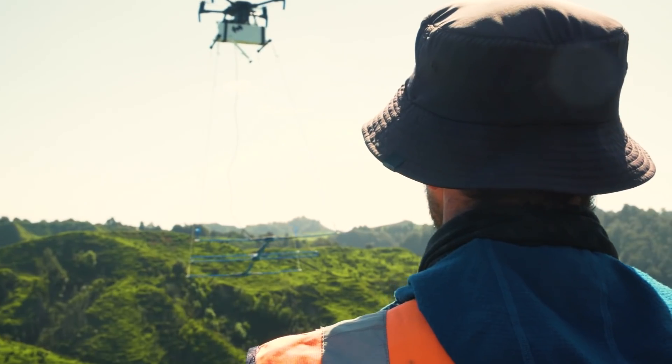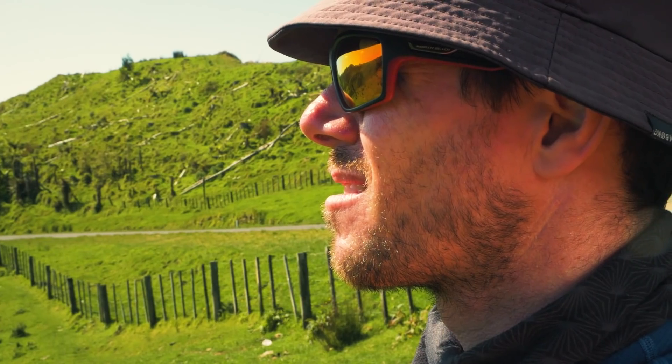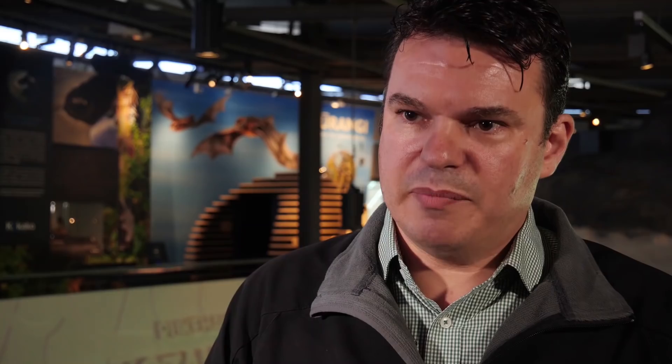We've found it's been incredibly effective at allowing us to locate the bats before we send people in. So from a health and safety perspective, it really helps — it's incredibly useful and a really fantastic innovation.